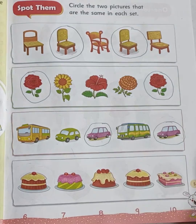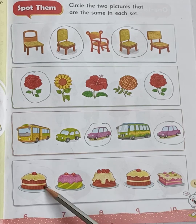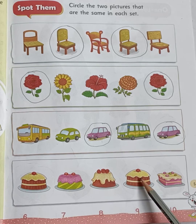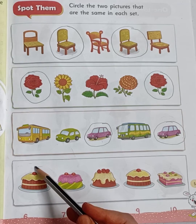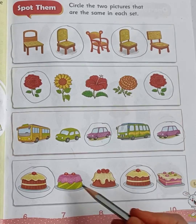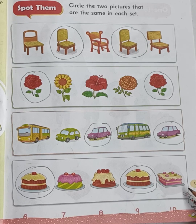In the last set you can see yummy yummy creamy cakes. But two are the same, children. Tell me, which two cakes are the same? The first cake and fourth cake are the same. Both are the same. So children, we have completed page number five. You have to do it neatly in your book. Bye-bye.